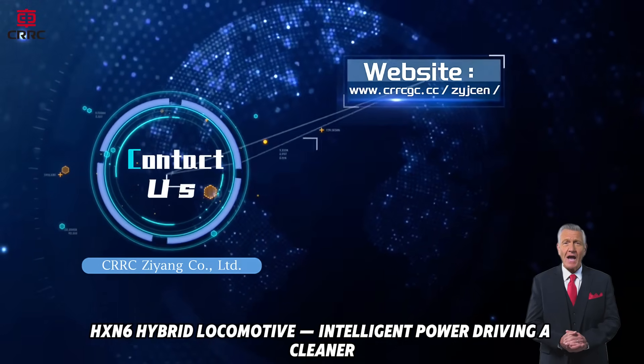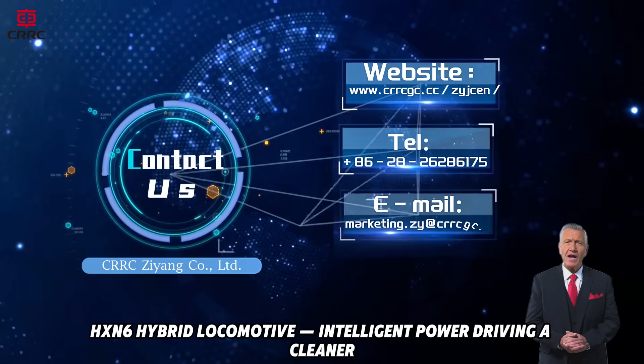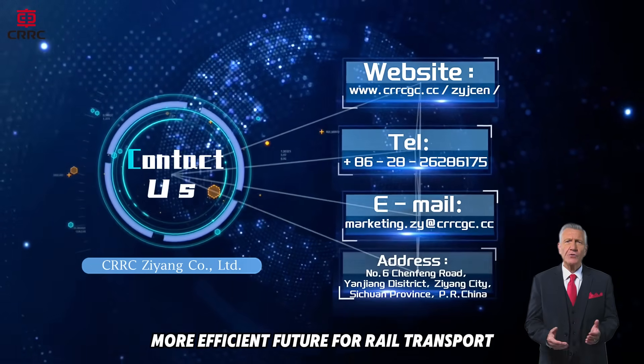HXN6, hybrid locomotive, intelligent power, driving a cleaner, more efficient future for rail transport.